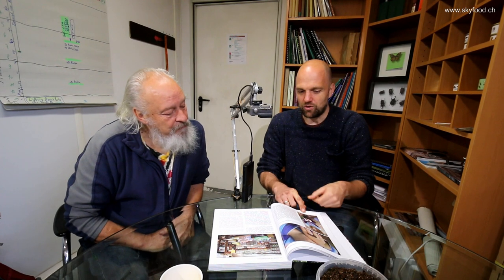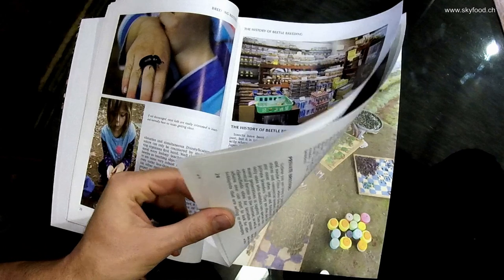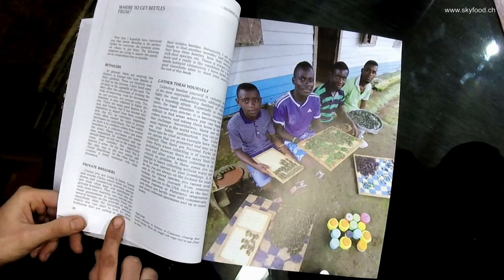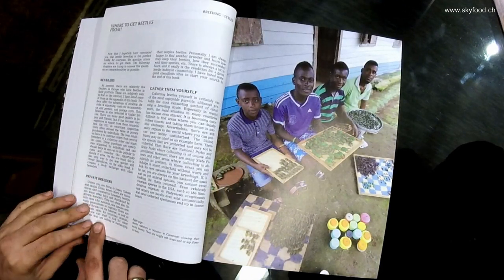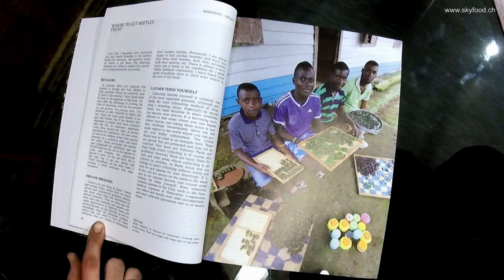Then there's a bit about the whole history — how did beetle breeding develop in Japan, how did it develop in other places, and also Benjamin's personal history with beetles, which is now already more than 20 years. He started when he was 16.